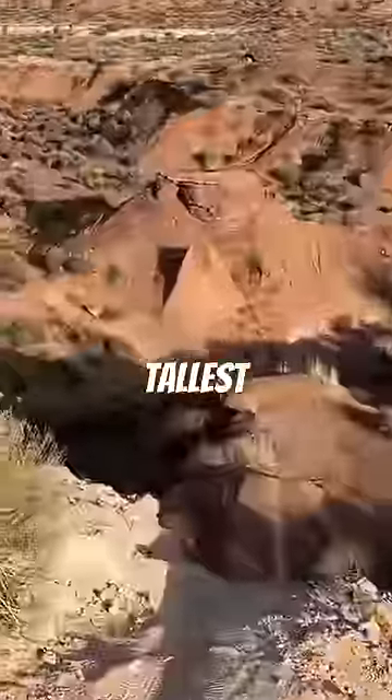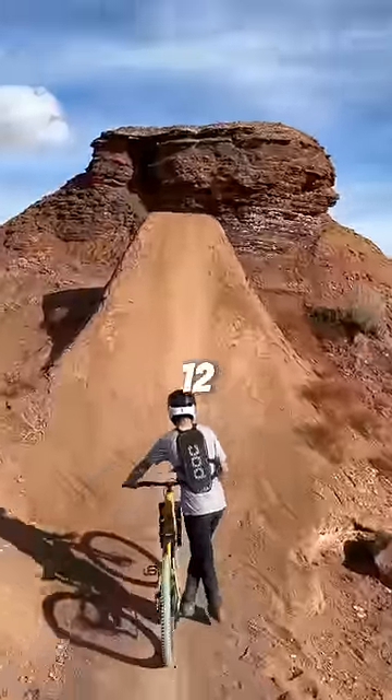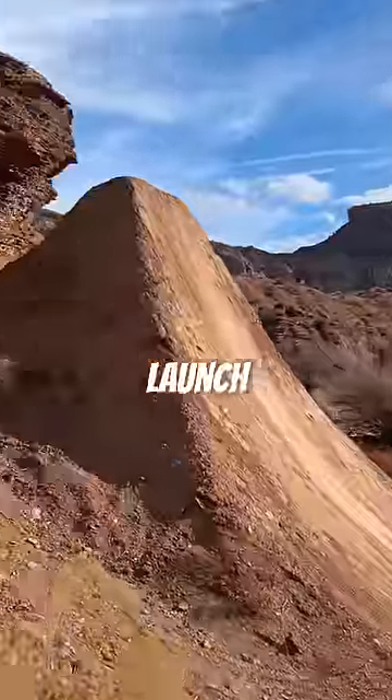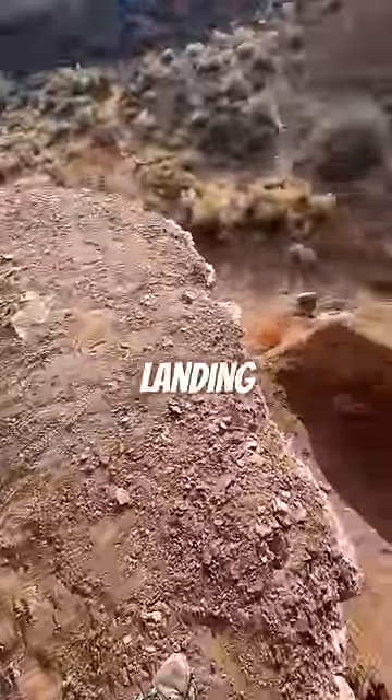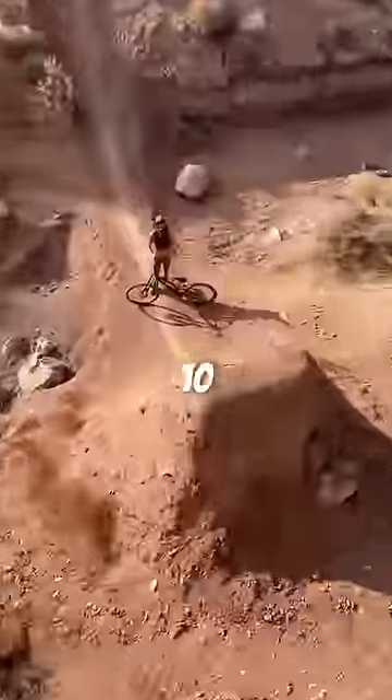This is the tallest mountain bike jump I've ever seen in person. Not only is the takeoff 10 to 12 feet tall, it's also angled to launch you into orbit. This is the landing and that is the takeoff. Don't come up short or you'll probably fall backwards at least 10 feet.